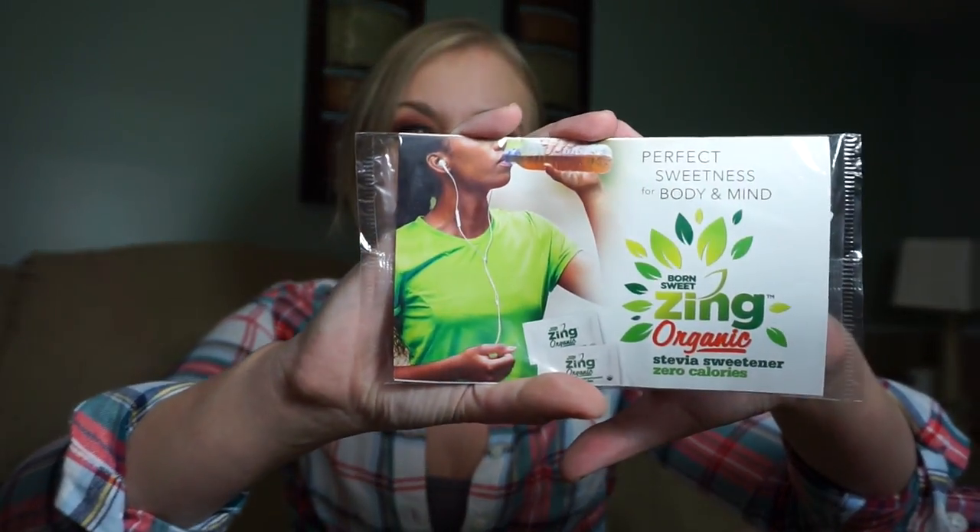I got a ton of samples from the True Citrus company — they were really generous, one of each flavor to put in bottled water because I hate plain water. I also have a sample of Zing Organic Stevia Sweetener, zero calories — I always get these because I'm diabetic so I like trying out different sweeteners. I also always get tons of free magazine subscriptions; this one is Glamour, November 2017 — it's new!